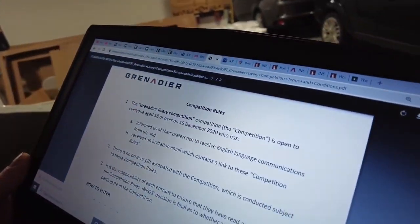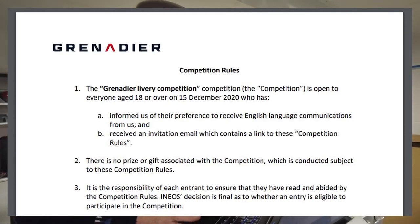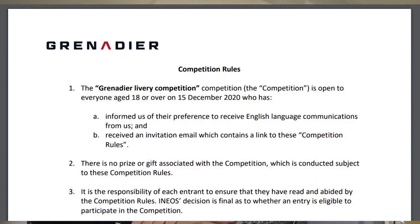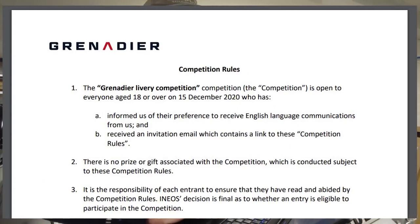So we dived into the actual competition terms and conditions — the Grenadier Livery Competition rules. It's open to anyone 18 or over, so George, you've wasted your time — you're out. I'm not sure why the invitation email asked you to get children involved, but there we go. You have to have opted in to receive English language communications, which I did tick somewhere. And there is no cash prize or gift associated with the competition — before you all rush off to download the files.